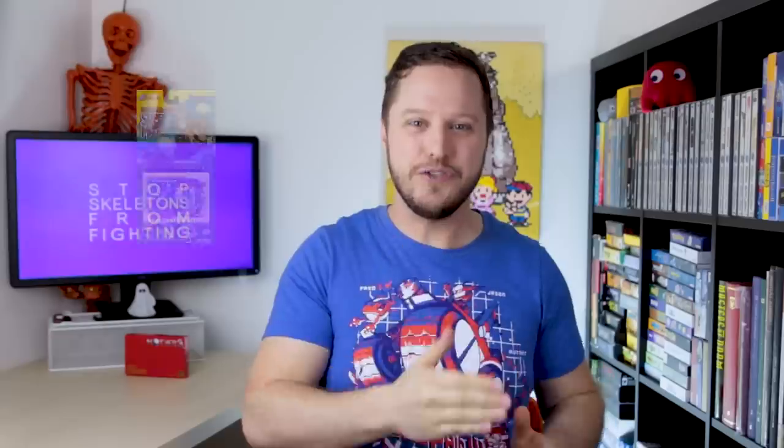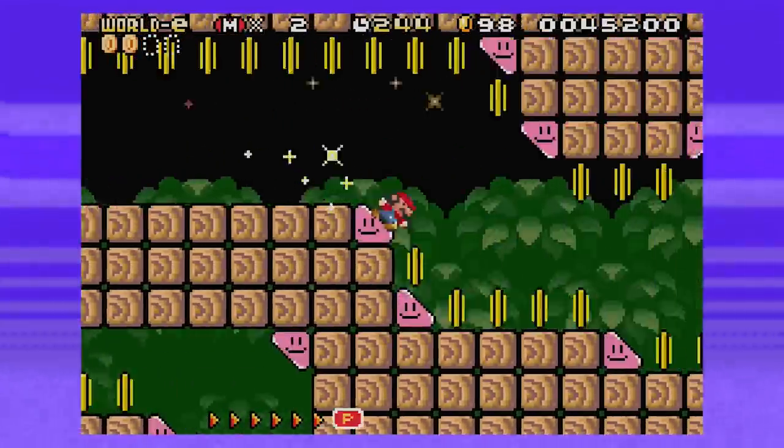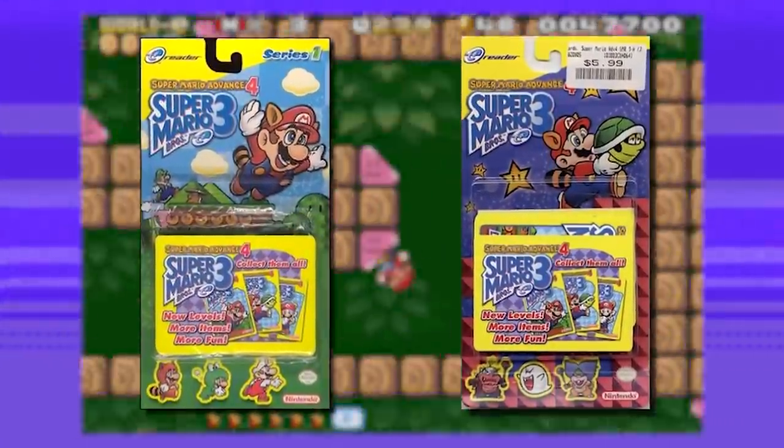Another super cool E-Reader game was Super Mario Advance 4: Super Mario Bros. 3 — aka the greatest name for a Nintendo game of all time! Though it's a shame they didn't go all the way dumb and call it Super Mario Advance 4: Super Mario Bros. 3e, which is what the cards were called. Side note: the best video game title of all time is still Peter Jackson's King Kong: The Official Game of the Movie. Anyway, SMA4 SMB3e in the US had 36 cards spread across two series, and they were all really cool!